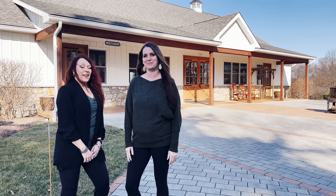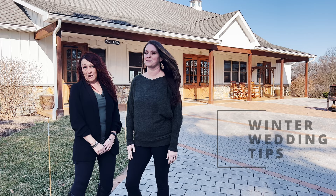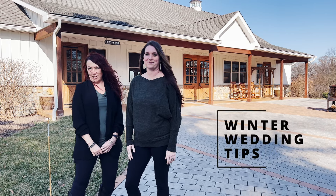Hi, I'm Marnie and I'm Megan and we're the dynamic duo here at Dreamer Estate. Today we're going to talk about three tips on picking a winter wedding venue.